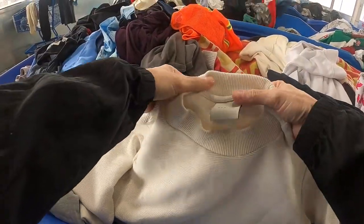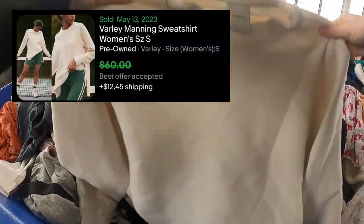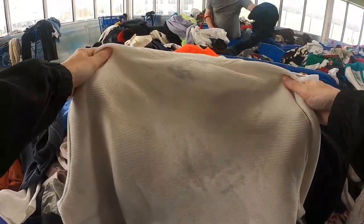I see this Barley tag — the Barley brand is decent — but after further investigation the back was all stained up, so I passed on this.